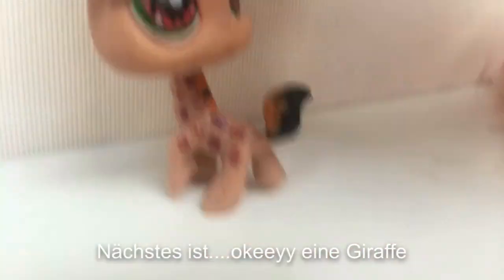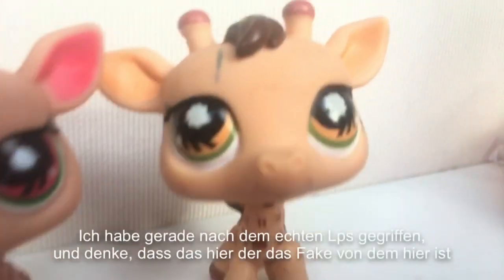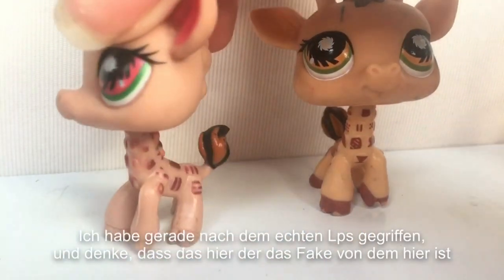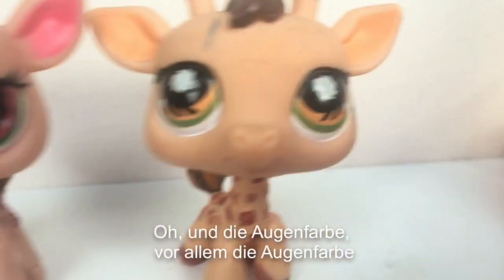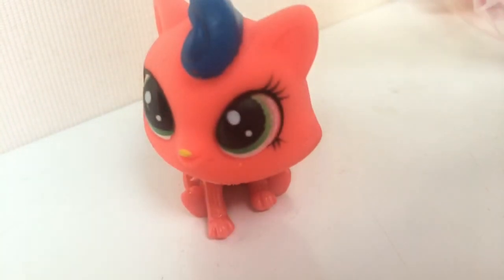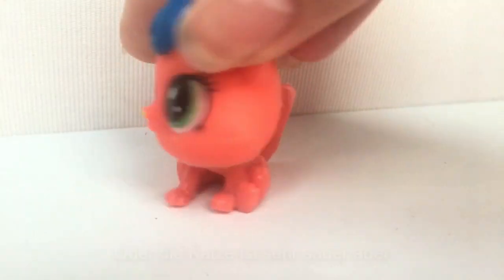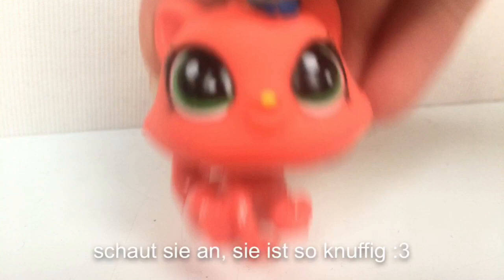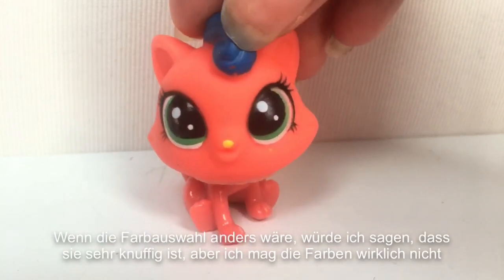The next one. It's a wrap — I really don't know why the head is always backwards on fake LPS. I think this one should be the fake of this one. The color of the ear is way more different, and especially the eye color. Normally the fakes are just awful, but this one isn't that bad. It just looks like this cat got into an awkward situation and turned red. Or the cat is really angry, but look at her — she's so cute. If the color theme was different I would say she's really cute, but I really don't like the colors.